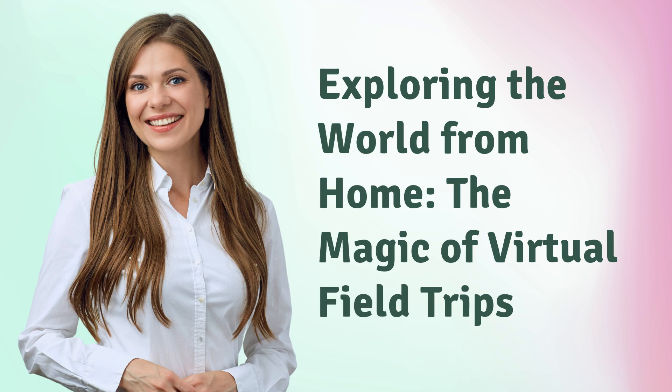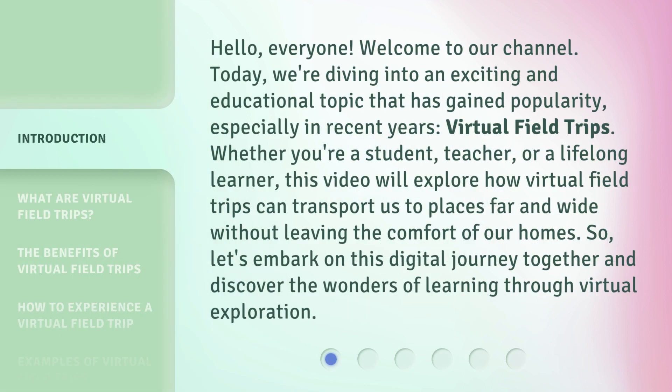Exploring the World from Home: the Magic of Virtual Field Trips. Hello, everyone. Welcome to our channel. Today, we're diving into an exciting and educational topic that has gained popularity, especially in recent years: virtual field trips. Whether you're a student, teacher, or a lifelong learner, this video will explore how virtual field trips can transport us to places far and wide without leaving the comfort of our homes. So, let's embark on this digital journey together and discover the wonders of learning through virtual exploration.